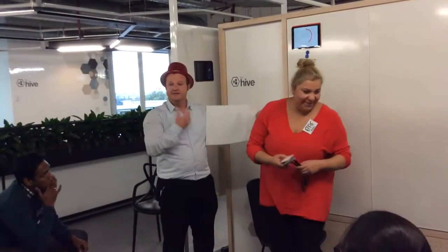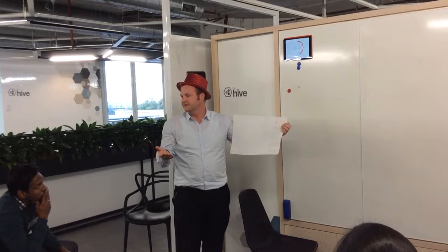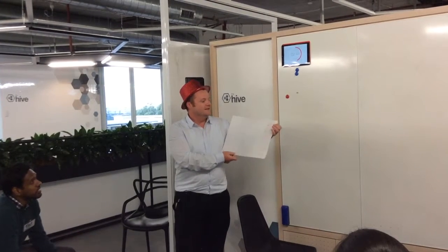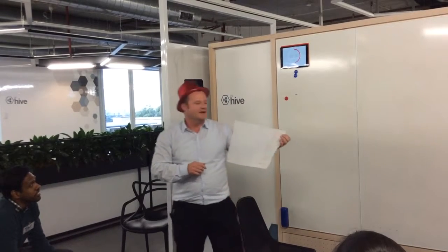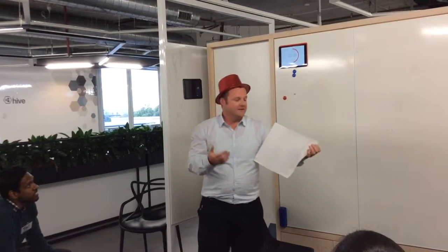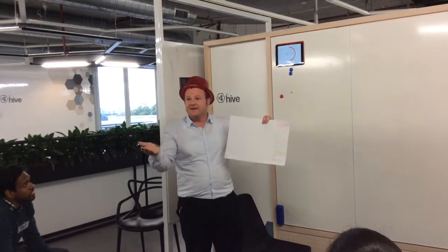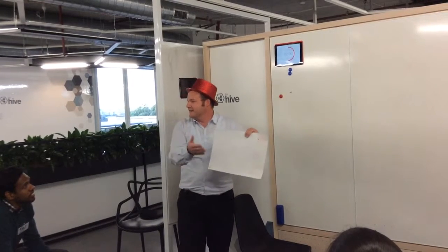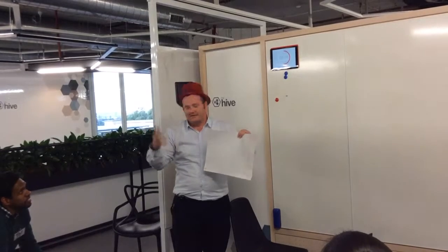We want to introduce a new system that would be like some sort of pop-up system that would notify users of an update. A system update might be telling them there's an update happening on 1st of July and you're going to have a system update or a reboot or something like that.